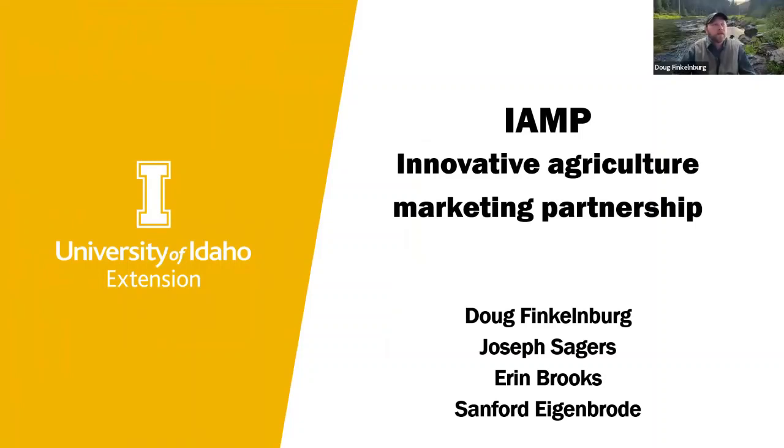Thank you for inviting me to speak to the Cultivating Success group today. My name is Doug Finklenberg. I'm an area extension educator in northern central Idaho, serving the grain-growing counties from Idaho to Latah County. I'm here to talk about the IAMP — the Innovative Agriculture Marketing Partnership — a public-private tribal collaboration to incentivize carbon sequestration and greenhouse gas offsets and reductions. I'll give you an overview over the next 15 minutes.